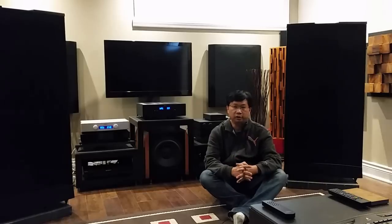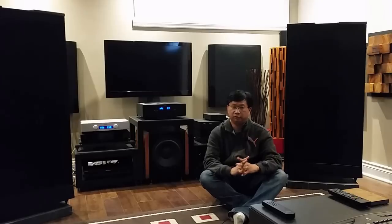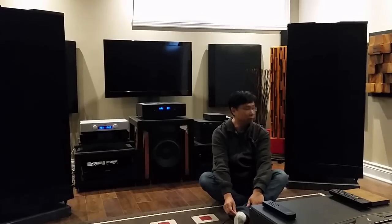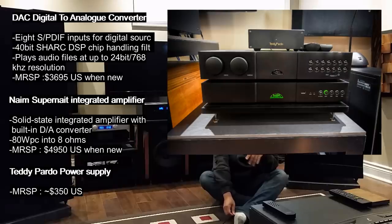I know this friend even before I started this YouTube channel. Today I'm going to give you a tour of his place. What's really amazing about this room is the acoustic treatment — this is professionally done. These big speakers, I'll go over them. It's not going to be in detail, but I think you guys might find this very interesting.